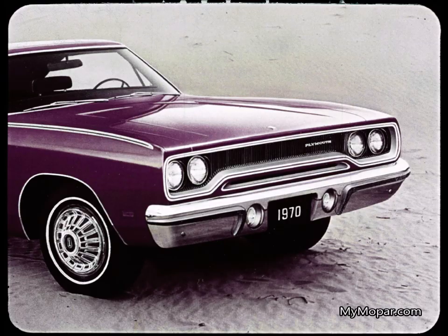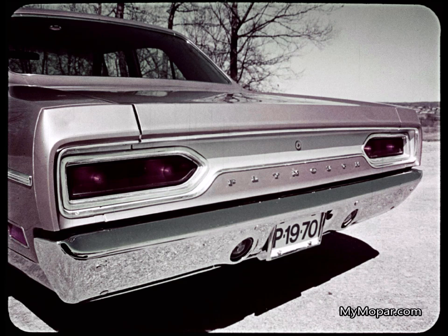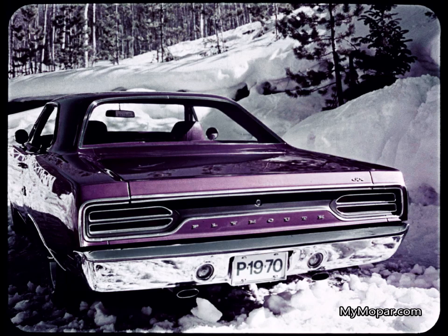For some closer looks — new for 1970 is this bright vertical bar grill on Roadrunner, Satellite, and Belvedere. Those bumper guards are standard across the board on all the new Plymouth Belvederes. This bold new black honeycomb grill identifies GTX and Sport Satellite. There are new horizontal taillights and rear deck trim on all Belvederes. Dual-stack taillights are featured on GTX, Sport Satellite, and Roadrunner.